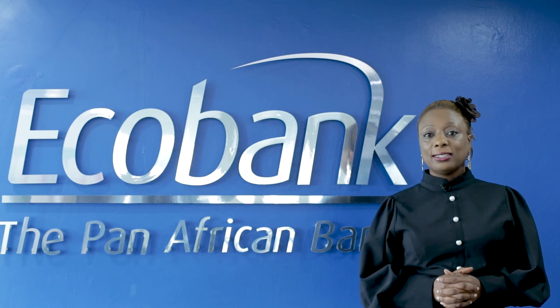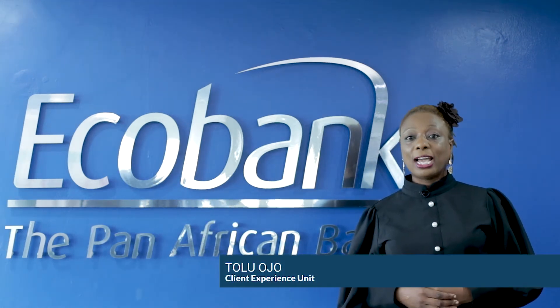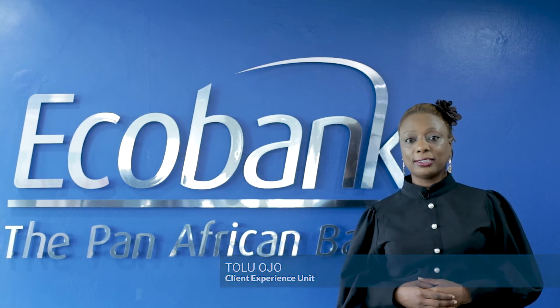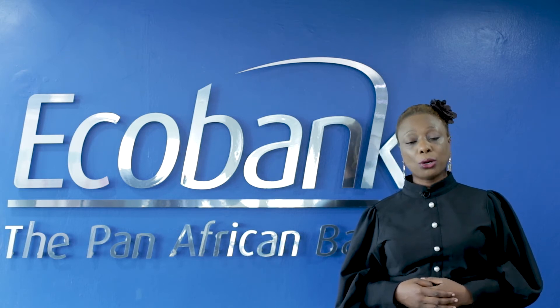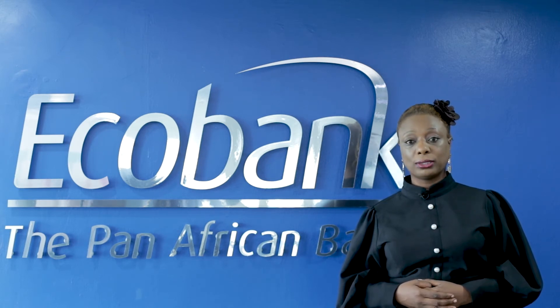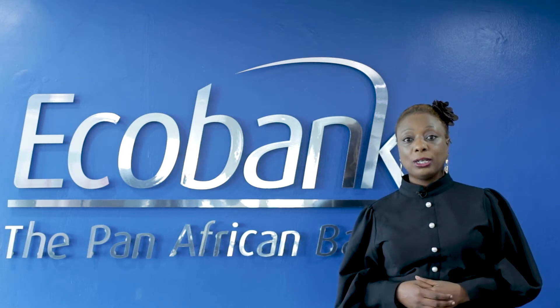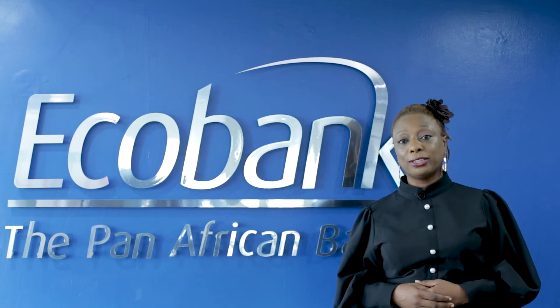Welcome to Ecobank Digital Masterclass Training. My name is Tolu Ojo. I work with the client experience team. Ecobank is committed to growing your business alongside you and ensuring you can process your transactions at your convenience on our digital platforms. Without further ado, I will invite my colleagues who are the product experts to take you on this training.